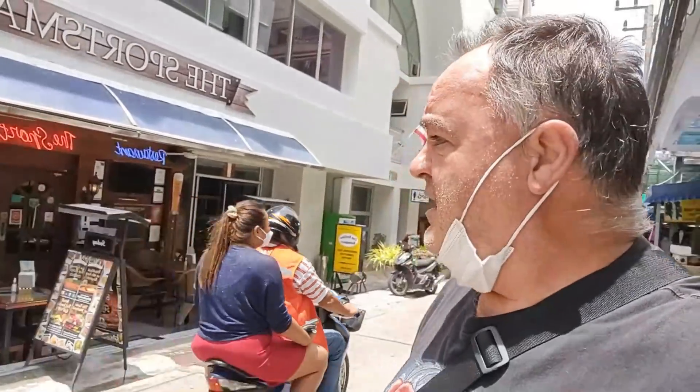Hi guys, Steady Eddie here. I'm on Soy 13, Pattaya, right opposite the Sportsman's Inn. It's a lovely sunny day, so I'm going to nip in here and do a quick hotel review.